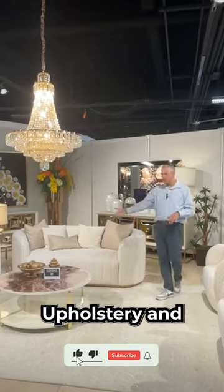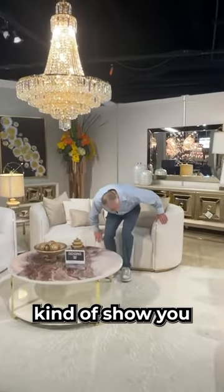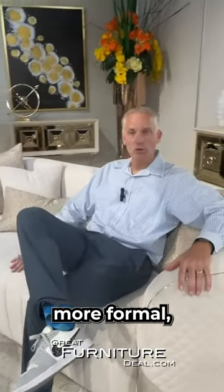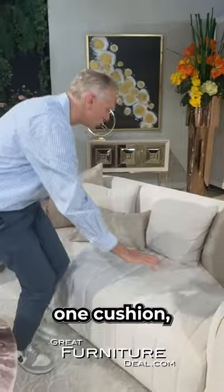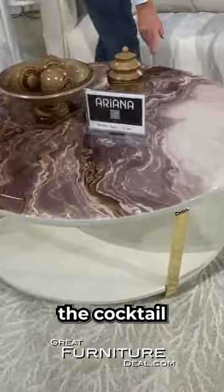The Ariana upholstery and cocktail collection — we mix it all in here. This has a velvety feel and is actually really comfortable. Some pieces sit more formal, more as an entry piece, but this one actually sits really well and forms to the body. It's a one-cushion design, as you can see, with the accent tables here and the cocktail table.